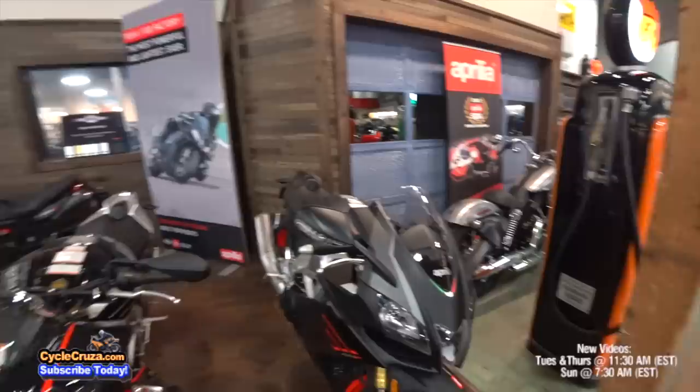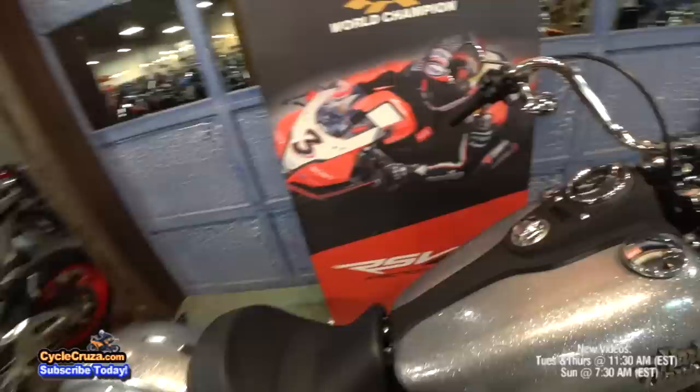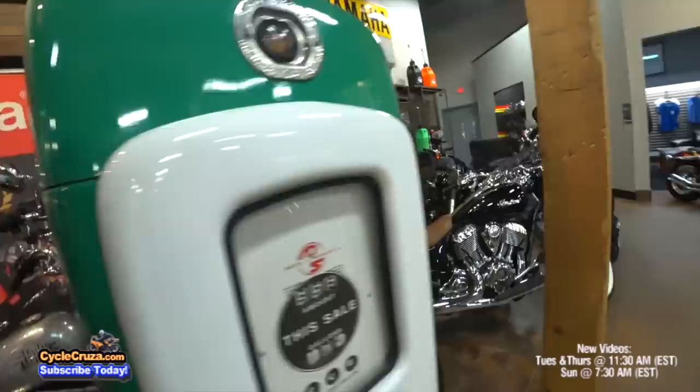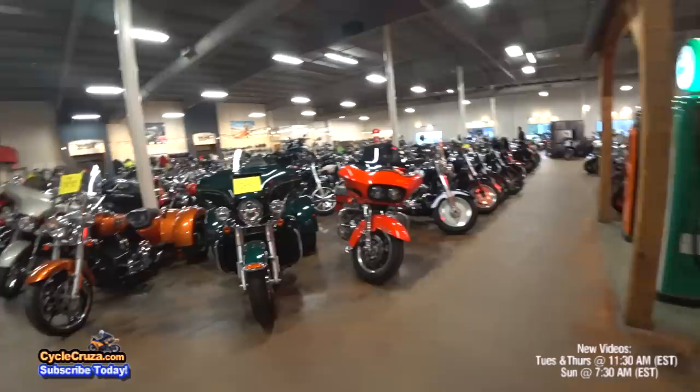A lot of you mature riders out there say: cycle cruiser, you need to grow up and get a real man's bike — a Harley Davidson. And ride proper instead of acting like a little boy on your supermoto. Well, I'm not growing up yet, guys. I'm sorry, I'm not ready for this. I'm having too much fun on my supermoto and sport bikes.